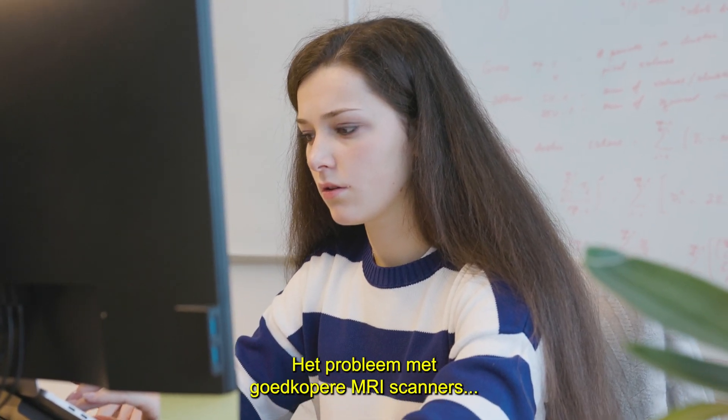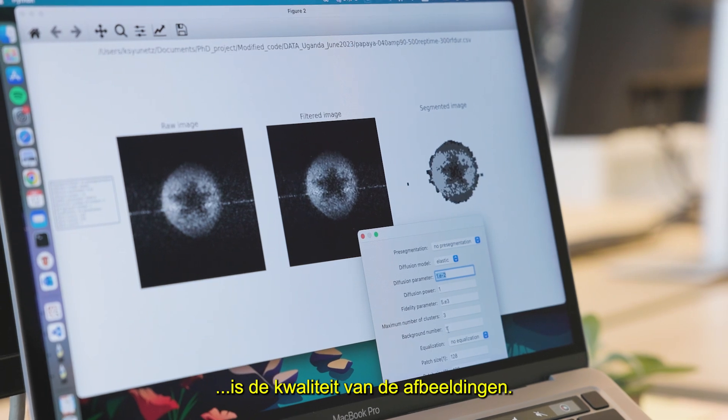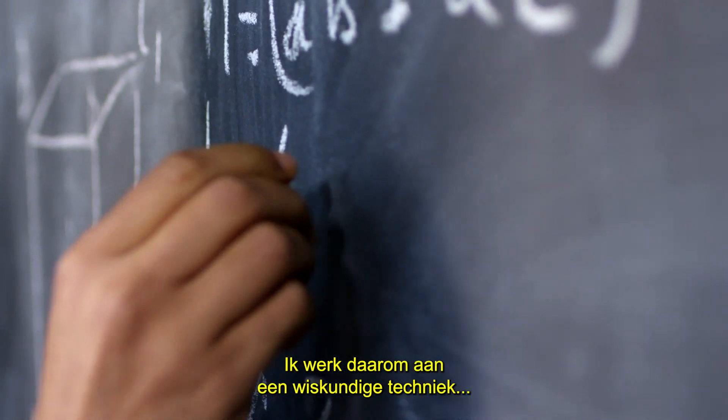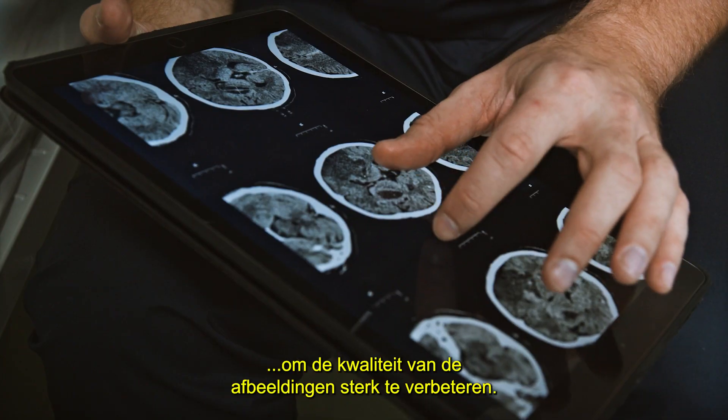The issue with low-cost MRI scanners is the quality of the images, which tends to be too low for hospital use. Therefore, I'm working on a mathematical technique to significantly enhance image quality.